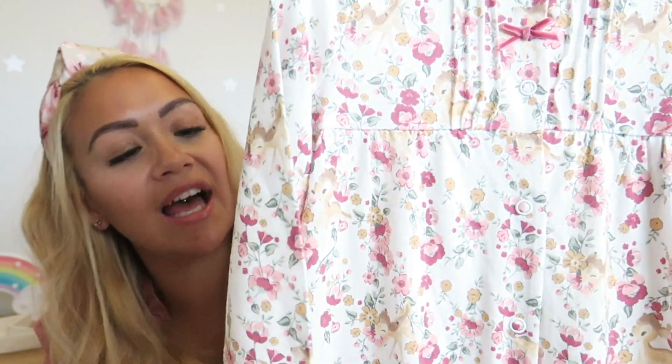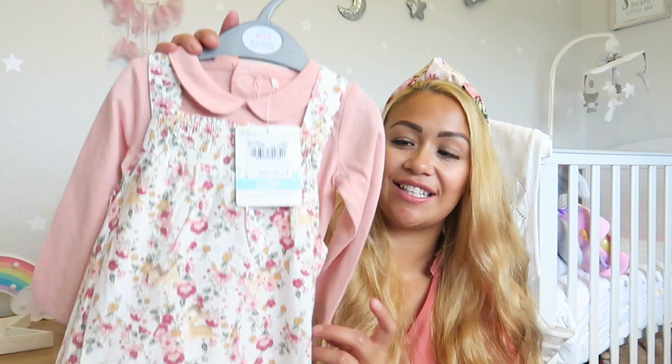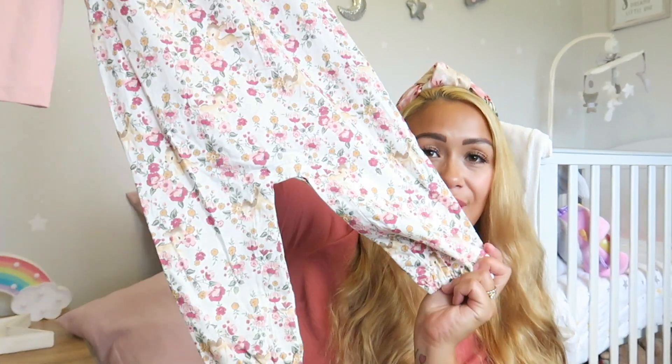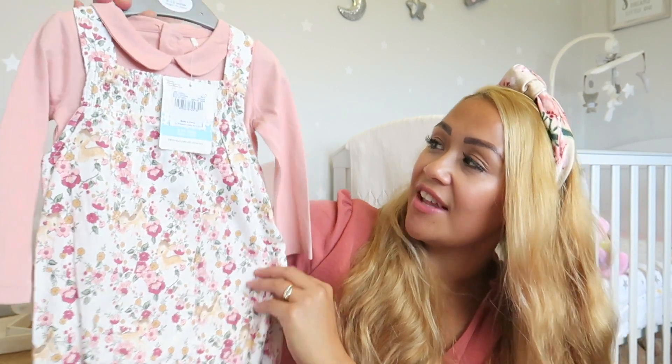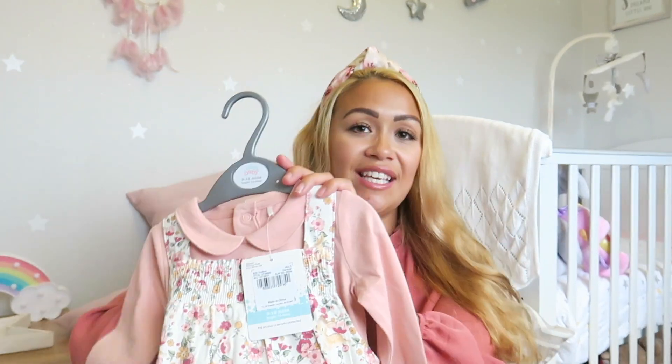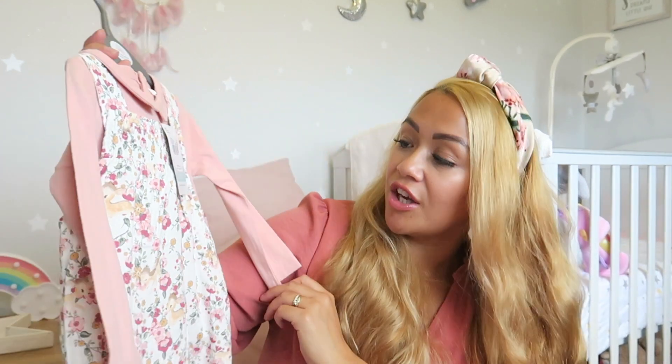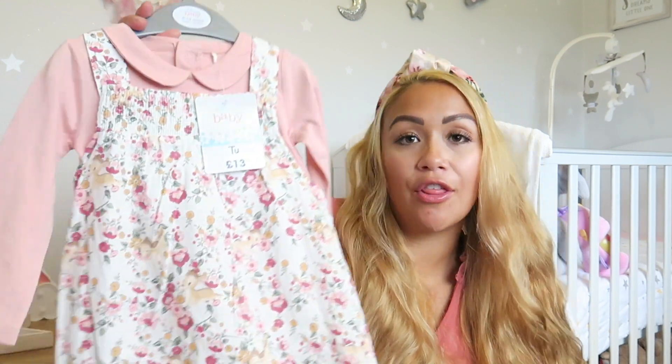The last thing from Sainsbury's is a little Bambi two-piece set — same print as the sleep suit but in a dungaree format. It's such cute detailing, with a Peter Pan collared bodysuit underneath to match, and you can mix and match the tops. This is nine to twelve months and was £13 for the two-piece. The lighting has changed dramatically now as it's getting darker outside.